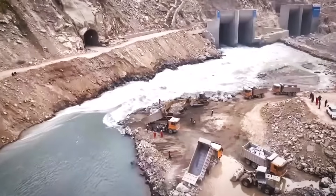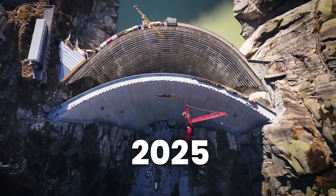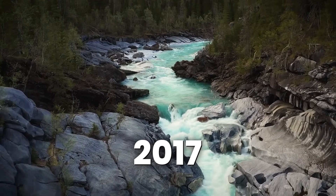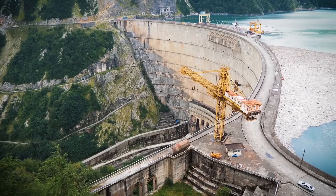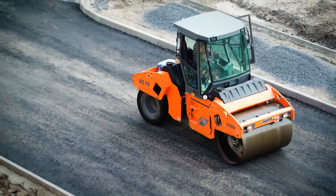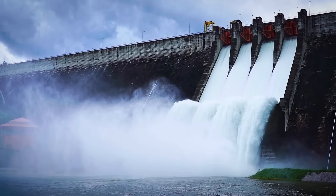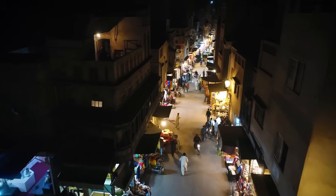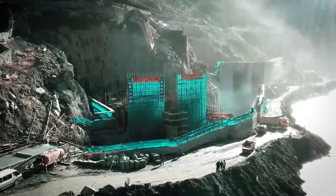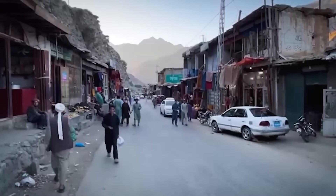The idea for this project was born back in 2001 as part of Pakistan's Vision 2025 plan. After years of planning and studies, construction began in 2017. The project is being built in two stages, with the first stage already underway. When this stage is complete, it will generate 2,160 megawatts of clean, green electricity annually — enough to light up millions of homes while cutting down reliance on costly fuel imports. Once both stages are done, Dasu will stand tall as the biggest energy producer in the country.